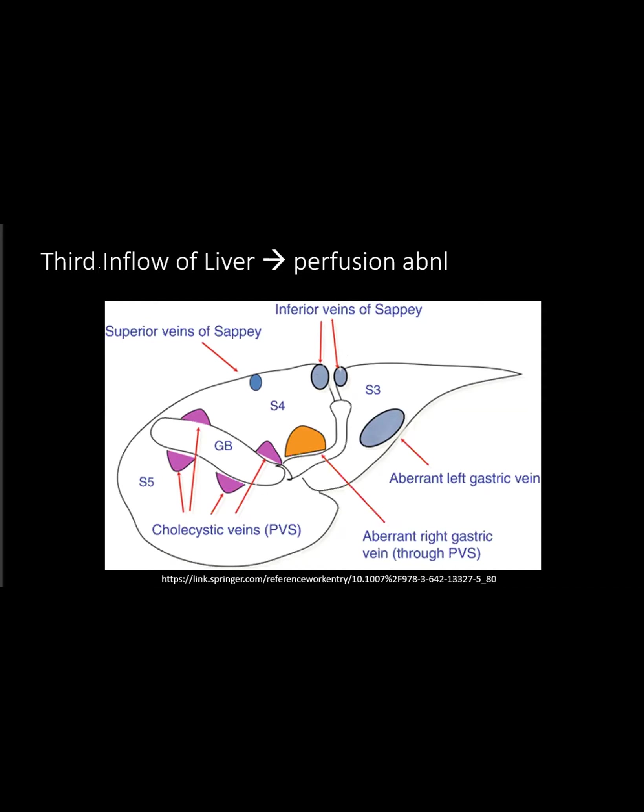The first inflow is the portal vein, the second inflow is the hepatic artery, and the third inflow is all these other veins draining into the liver from the outside. It's from a Japanese article - the first time I really understood how many different veins are flowing here. So sometimes you'll actually see the focal hepatic hotspot anywhere, because basically any vein that decided to flow through can cause that kind of shunting. But these are the classic ones.